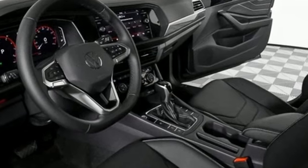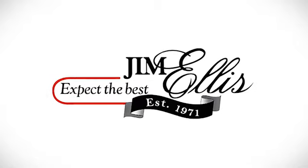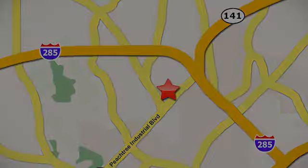Volkswagen — performance you'd expect with the precision of German engineering. Hurry in today and see it for yourself. Contact Jim Ellis Volkswagen of Atlanta today or stop on by. We're conveniently located inside I-285 on Peachtree Industrial.